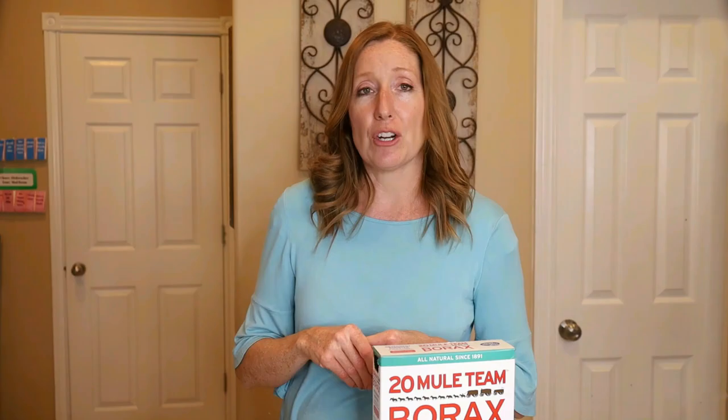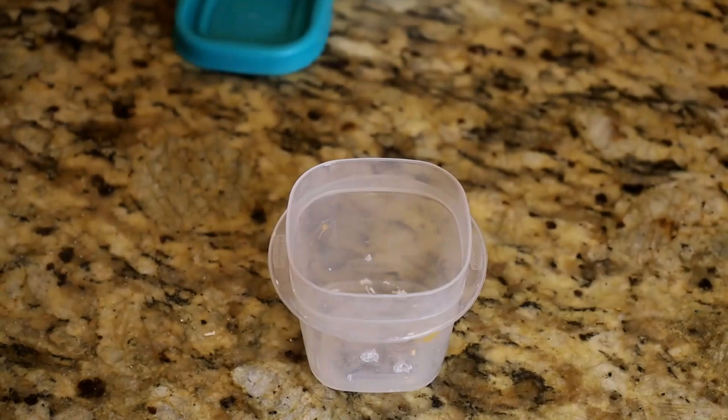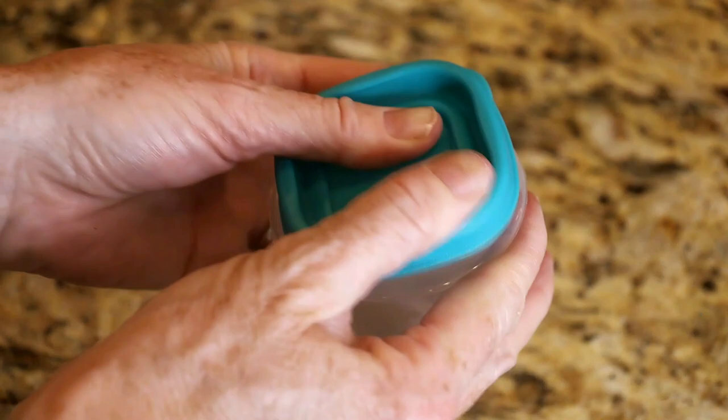Add just enough water to make a thick paste, about the consistency of syrup. Put that paste into a small plastic jar or Tupperware container, then poke holes into it so the ants can access it. Make sure pets and kids can't get to it — place the bait out of reach and out of sight.